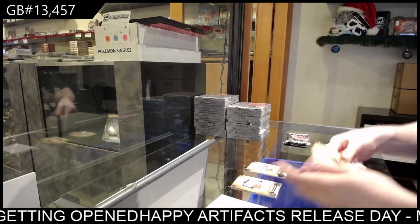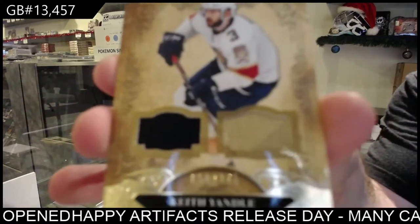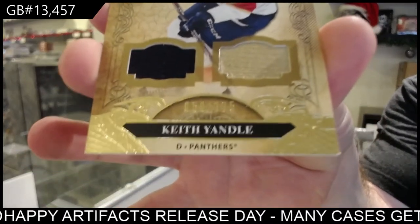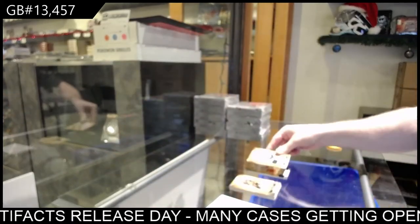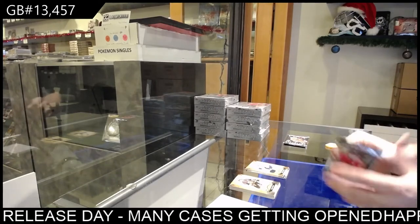We've got a dual jersey to 175, Keith Yandel for the Panthers. Again, the first box will be a little slower. All the numbered cards I will just quickly show them afterwards — it's just all the colors. I want to show you how it looks first, and then we can go from there.